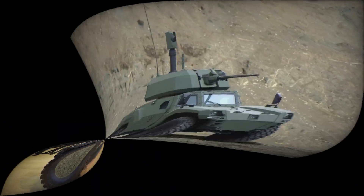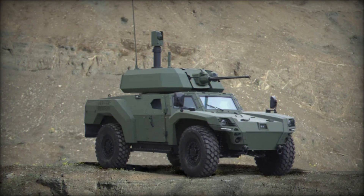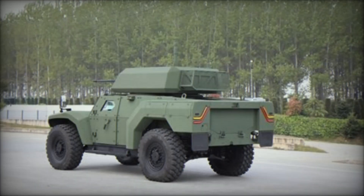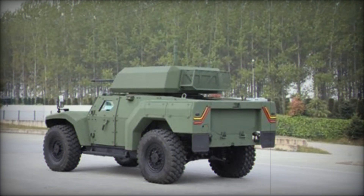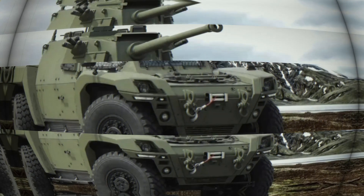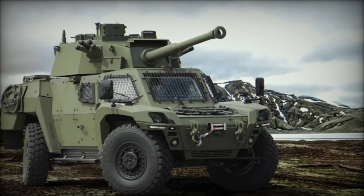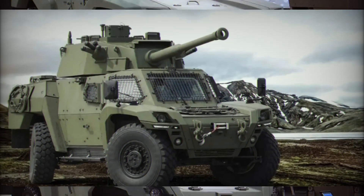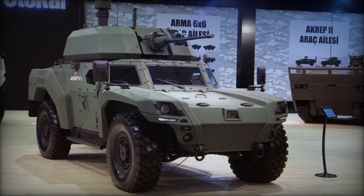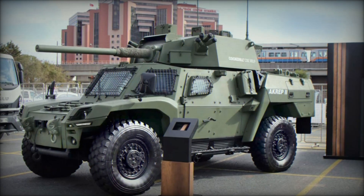The most impressive version features a 90mm Cockerill CSE-90LP cannon, turning the Akrep II into a light but very powerful combat vehicle capable of firing both directly and along a curved trajectory. There is also a version with anti-tank missiles, making it highly effective against heavy tanks and fortified targets at long distances. A separate mention should be made of the possibility of installing laser weapons, which can be used to neutralize drones and other high-tech threats.